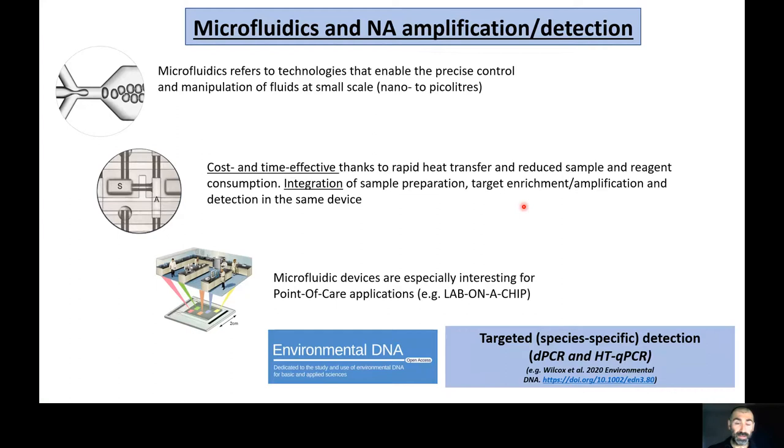Microfluidics refers to technologies that enable the control and manipulation of fluids at very small scales, from micron to nanopicoliters. They are generally cost and time effective because of rapid heat transfer and reduced sample and reagent consumption. They also enable integration of different steps into a single device, such as sample preparation, target arrangement, amplification, and detection, and have been extremely attractive to point-of-care applications such as the lab-on-a-chip concept.